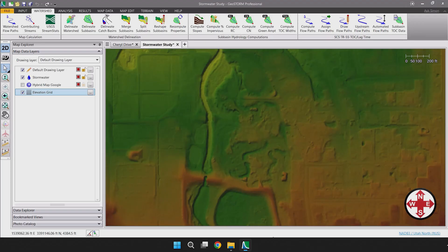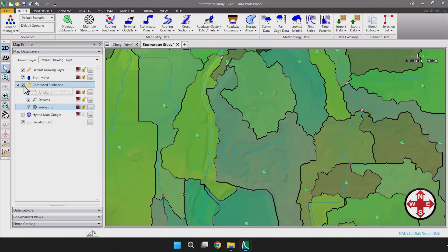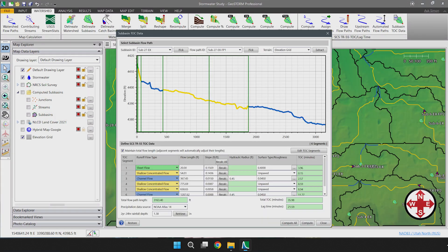My favorite features of Geostorm are the ones that allow me to quickly delineate and get boundaries for my sub-basins, runoff, curve numbers, flow paths, and personally for me, I think that has been my favorite part of the software. I would certainly recommend Geostorm to other engineering firms or other engineers.